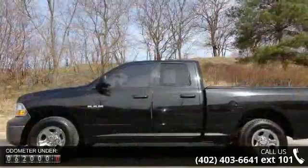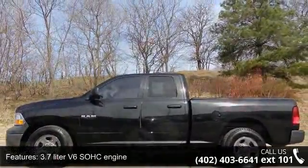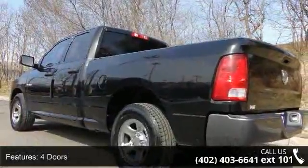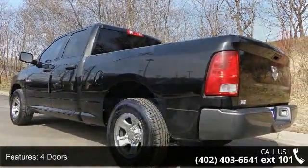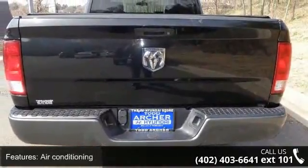Some of the top features included with this vehicle are: 3.7L V6 SOHC engine, 4 doors, 4-wheel ABS brakes, air conditioning, bed length 76.3, chrome grille, clock in radio display.